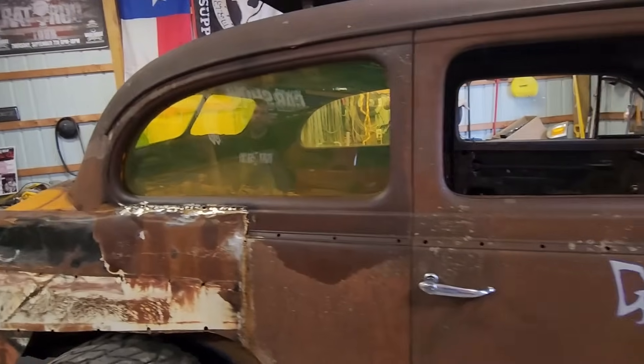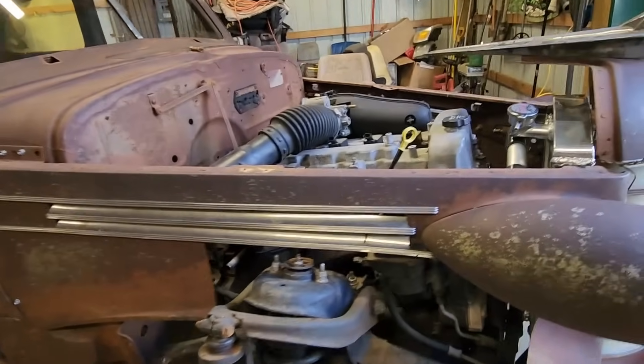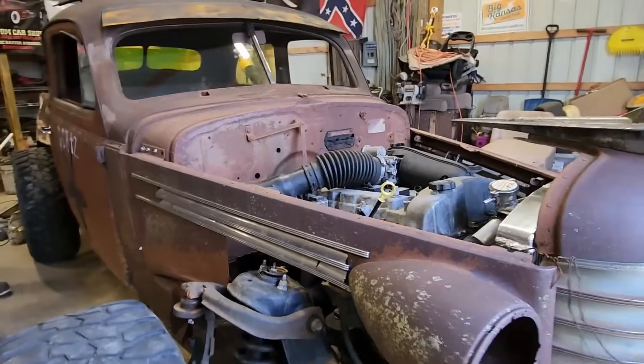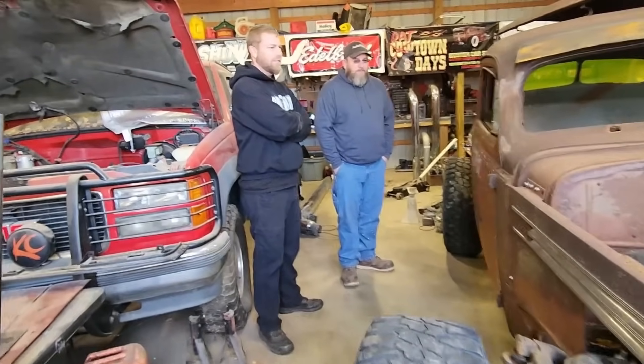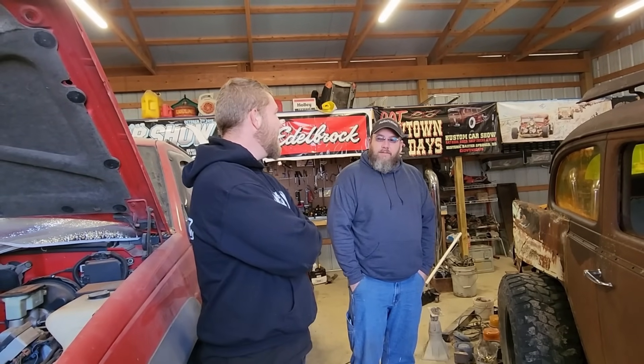So what did this car start out as? It was a 37 Oldsmobile — a two-door coupe. It was a nice car for back in the day. Had a lot of the amenities — rear-aft tray, the clock and everything in it. It was a high-level car. It came out of Arkansas. I have no idea how long it had been sitting in the tree row that we pulled it out of. It didn't have too many miles — I think there was like 11,000 showing on the odometer. Transmission was gone, which could have been the reason why it got parked.